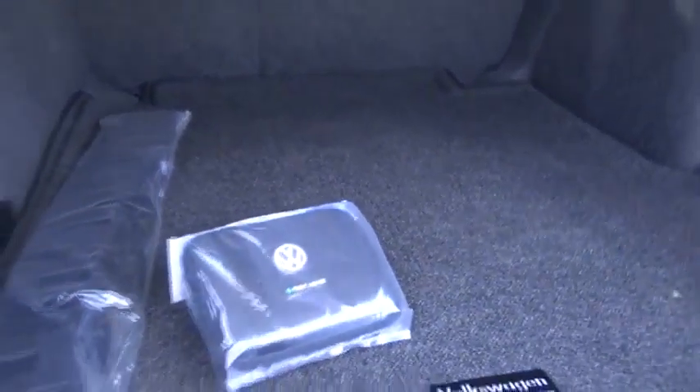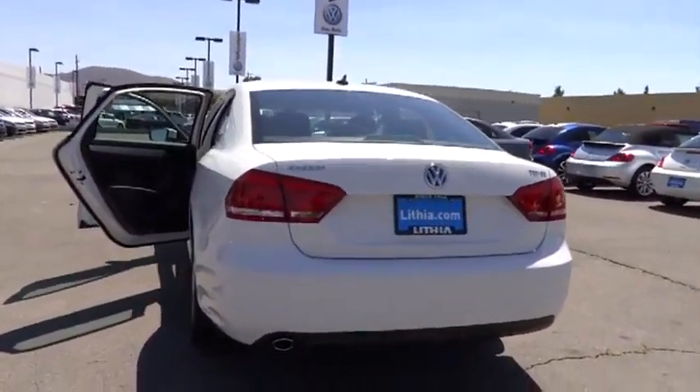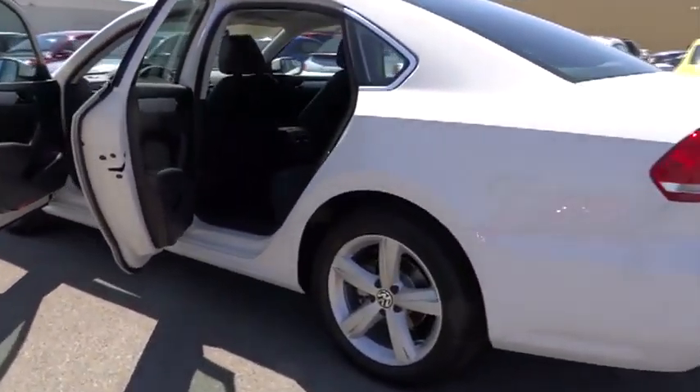Rear defrost, child safety locks, security system, power windows, trip computer, power door locks, leather, power seat, power driver mirror, sunroof, cup holders, four-piece floor mat set.